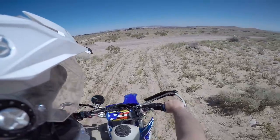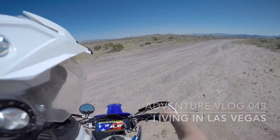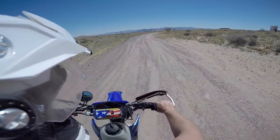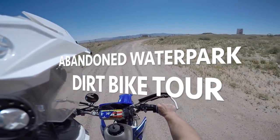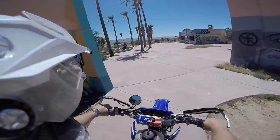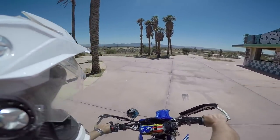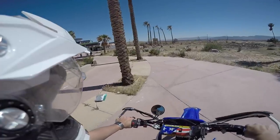Every time I'm coming down to Baker or Yermo, Barstow area, I always like to come out here and check out the abandoned water park. So here we are at the old Lake Dolores. A lot of people know it as Rockahoola.